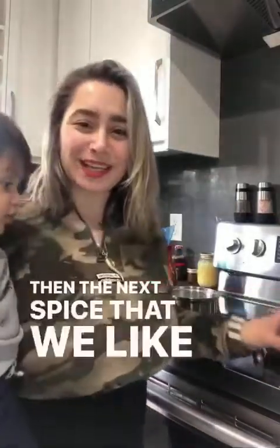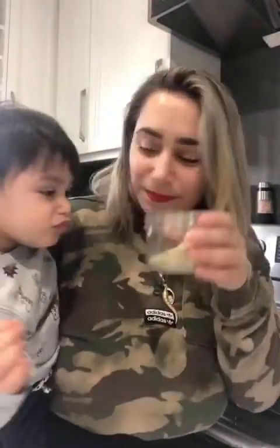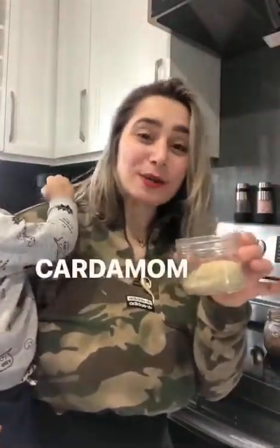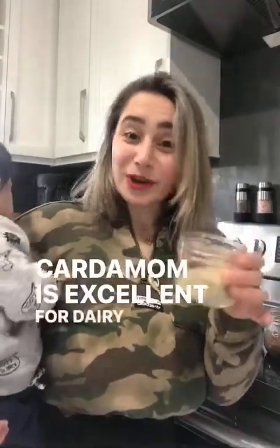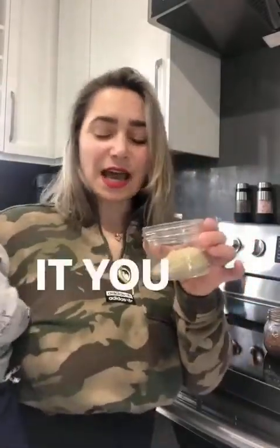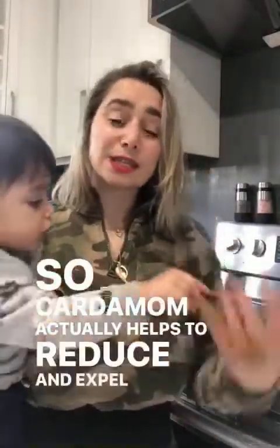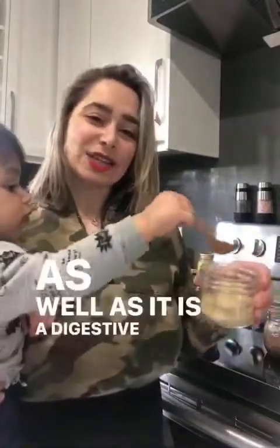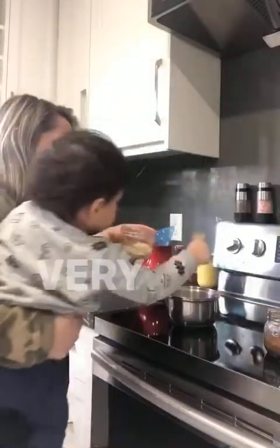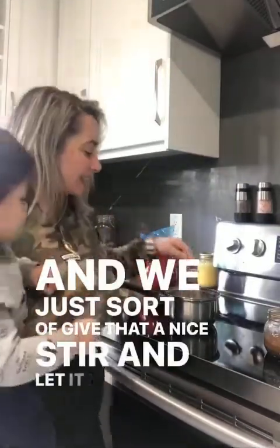Then the next spice that we like to add — want to give it a smell? This one is called cardamom. Cardamom is excellent for dairy products, particularly milk. It is very invigorating and uplifting. Cardamom actually helps to reduce and expel mucus from the body, and it is also a digestive stimulant. So we like to put a good quarter teaspoon to half a teaspoon in. Wow, very good!